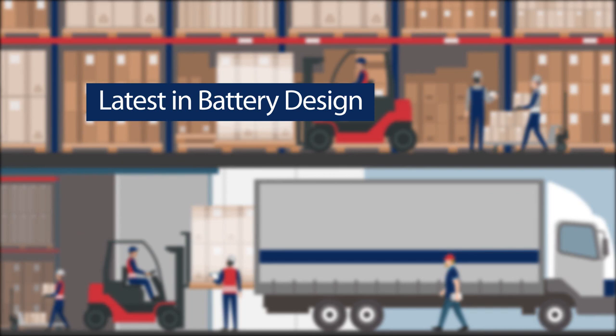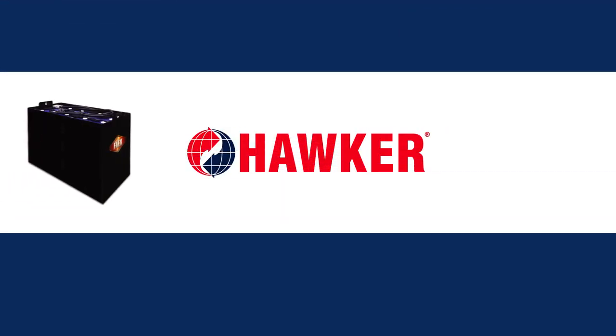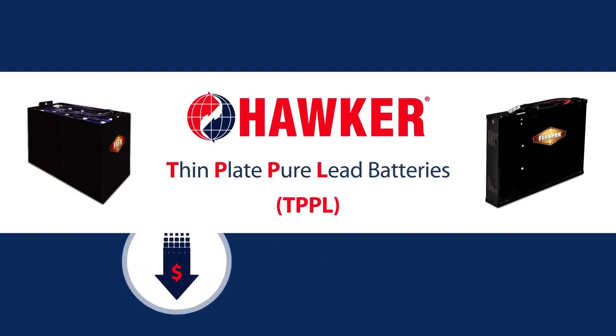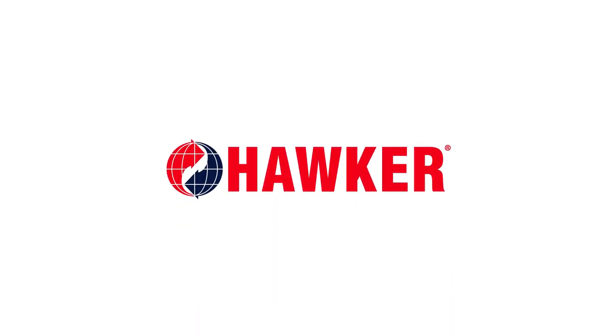With the latest in battery design technology and robust materials and construction, Hawker Flex and FlexPak TPPL batteries give you the power to reduce your operating costs and maximize productivity. They'll literally change the way you work. Contact Hawker to find out more today.